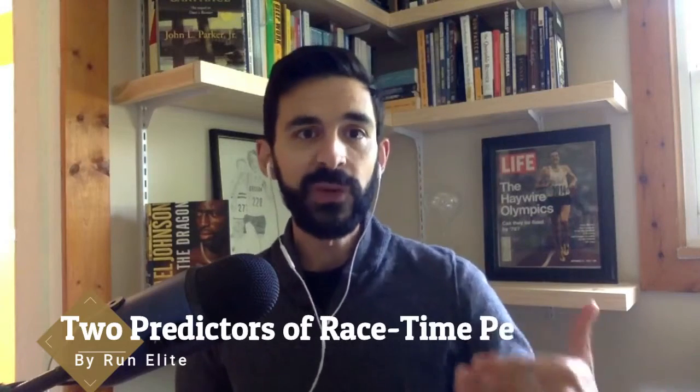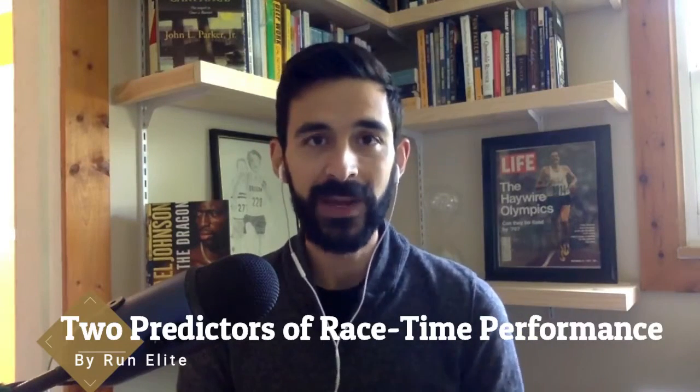Welcome back to Run Elite. What I'm going to share with you today is super cool — you're going to love it. I call it two unlikely data points that predict race time performance.